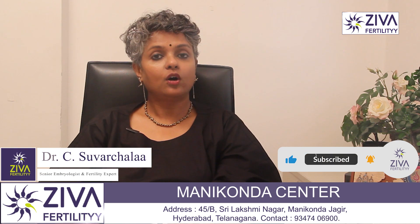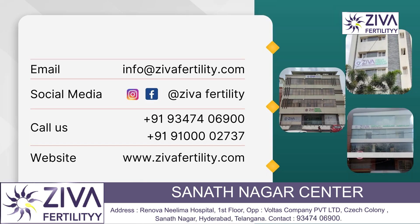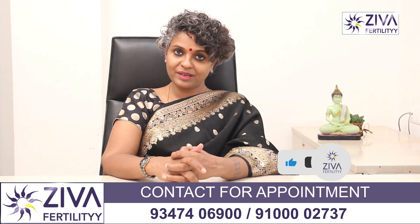This is the oocyte or egg freezing procedure and an overview of who should consider it as a treatment option. If you wish to know more, please feel free to contact us. Please like and subscribe. Thank you.